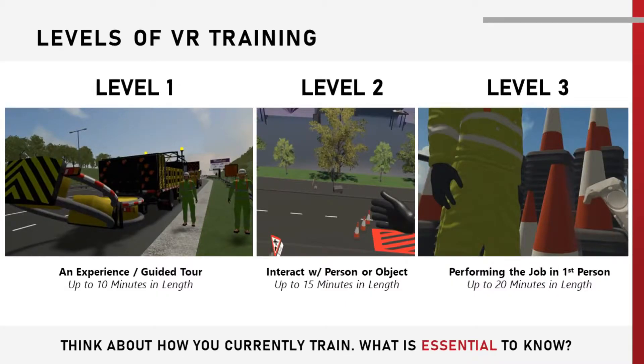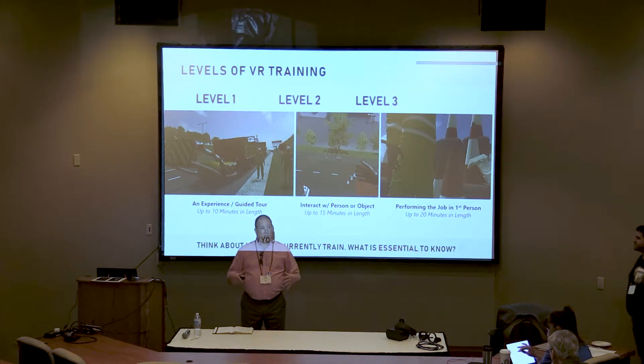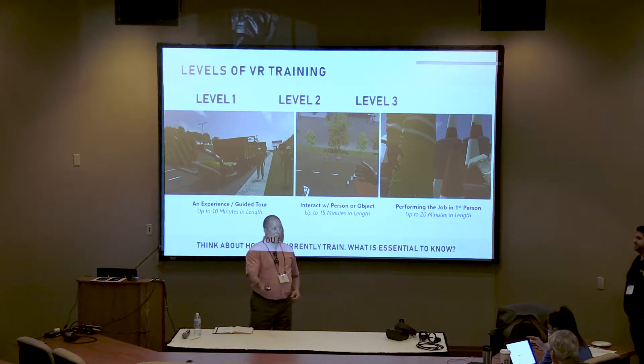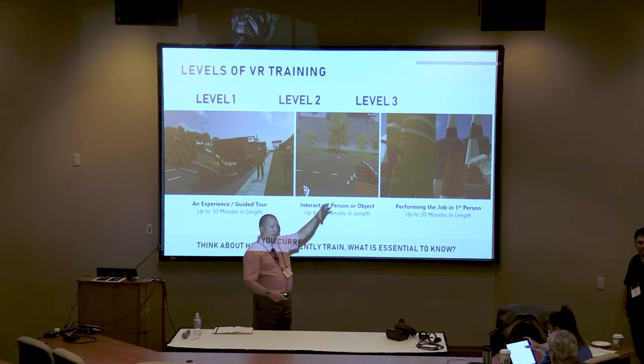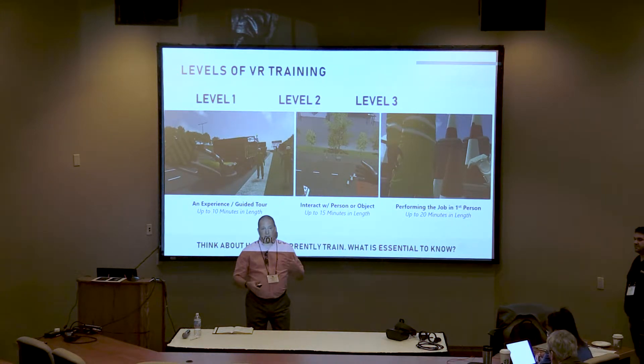Then we've got another level: performing the job in the first person. In this particular experience, we've got people on the back of a cone-setting truck actually collecting the cones back in at the end of a job. You physically have to pick up the cones, and there's an animated person on the back who picks your cone up and stacks it back on the staff. Very realistic — you've got all the traffic sound around you, a totally immersive experience. It's as if you're actually there on the highway.